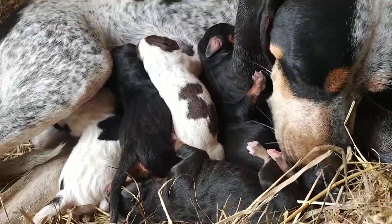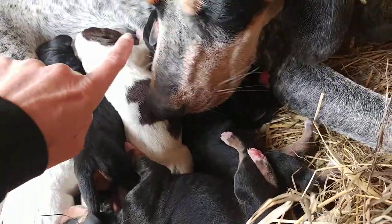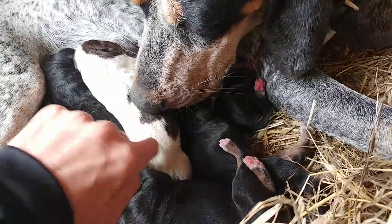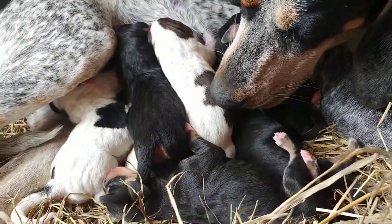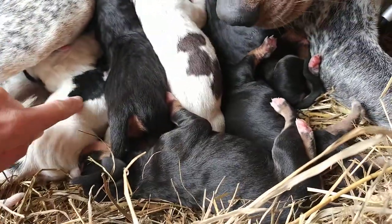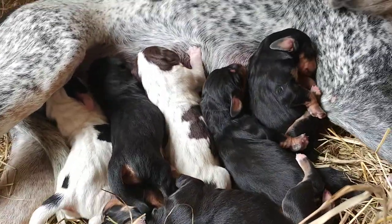I've got three female black and tans, one little male. This is our male over here. This little guy right here, he's going to be chocolate ticked. And the other two — this one and the one hiding under here — will be blue tick like mummy.